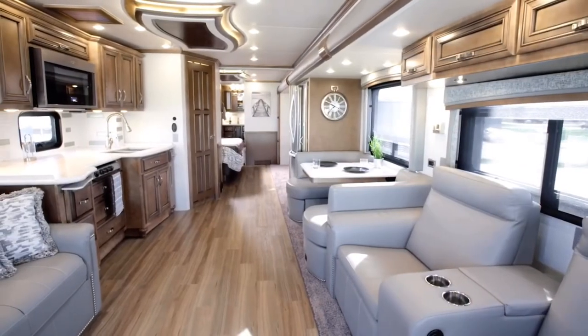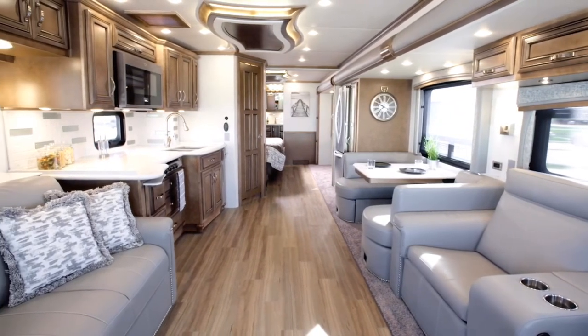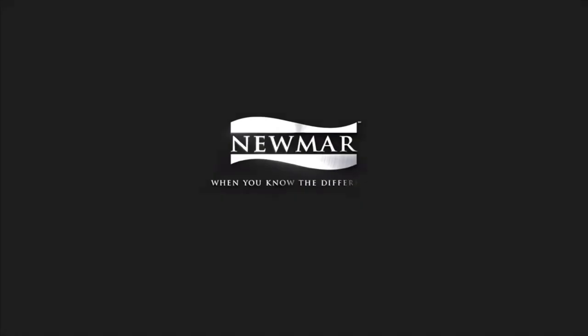On behalf of everyone here at Newmar Corporation, we want to thank you for joining us on this tour of the 2020 Country Star. For more information, visit your nearest Newmar dealer or visit NewmarCorp.com today.